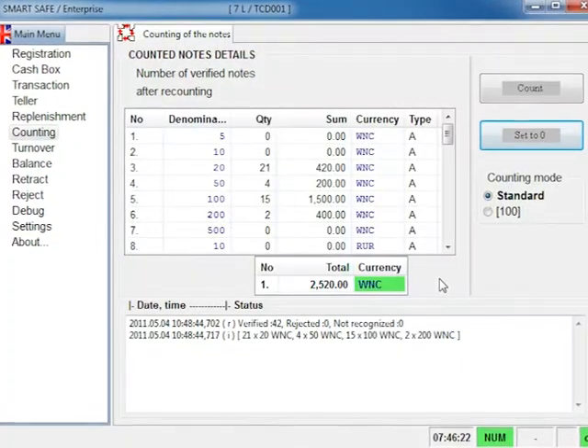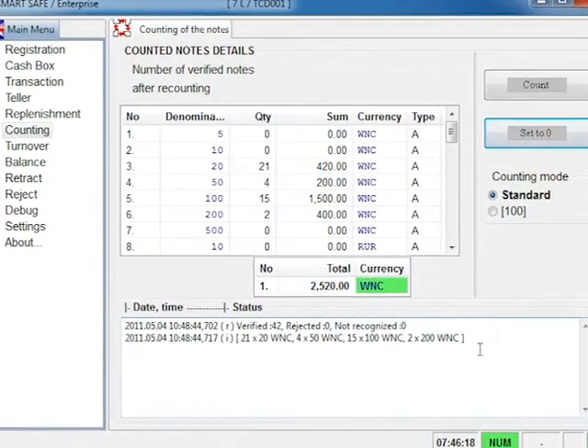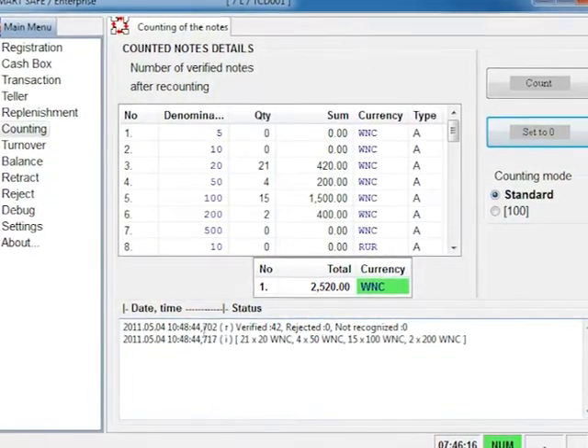All operation data — the number of banknotes in every currency, the total sum, and commissions — appears in the SmartSafe DotAQ interface automatically.